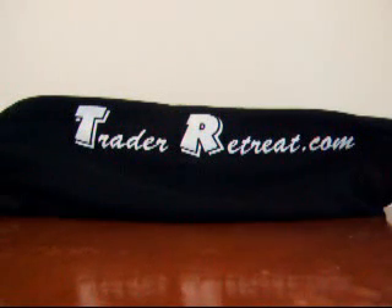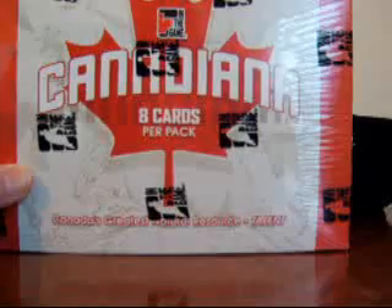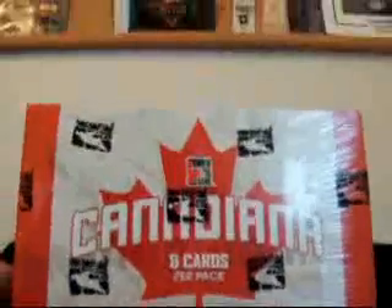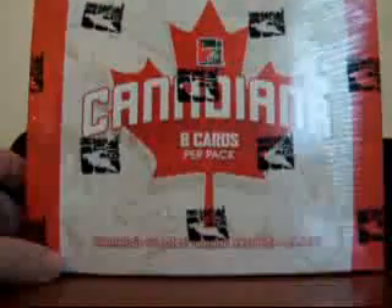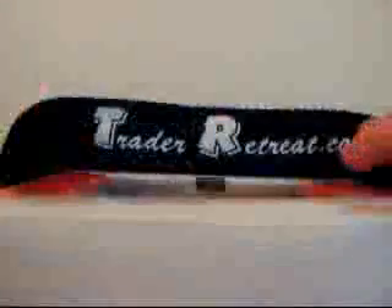Hi and welcome to another box break from TraderRetreat.com. I'm Daves13 and today I'm bringing you a box of In the Game Canadiana Hockey. Eight cards per pack, and it's Canada's greatest natural resource is their talent. I believe it's one pack per box and there's eight cards inside the box.